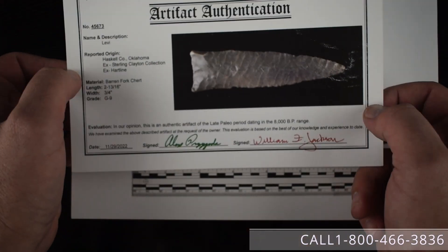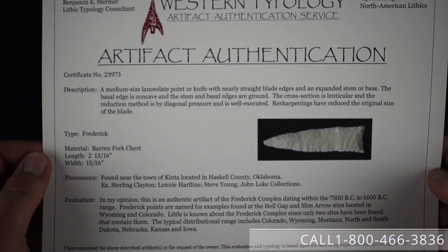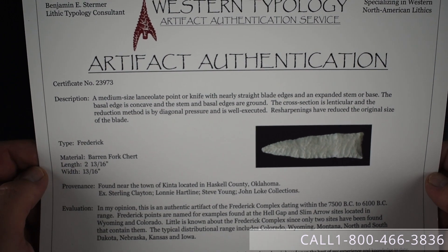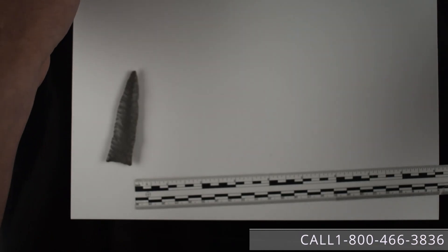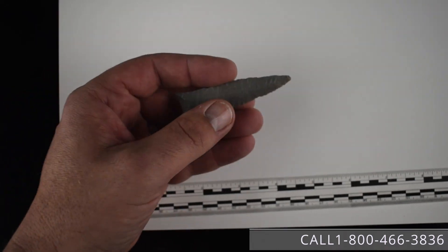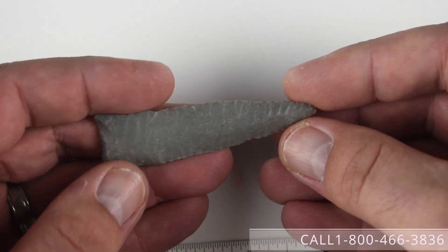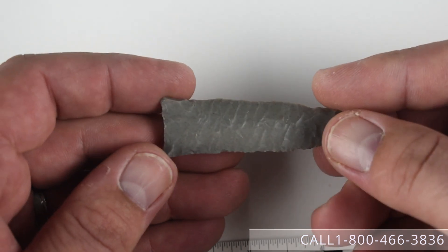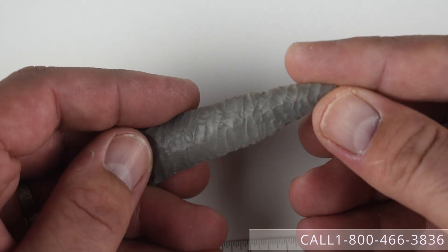We papered it in 2022, and Stermer papered it in 2023 as a Frederick. He did have some additional information — found near the town of Kinta in Haskell County. This piece is consigned and the current asking price through the brokerage service is $3,500. If you'd like to call to talk about this piece please do so at 1-800-466-3836. Any reasonable offers will be considered and taken back to the consignor.